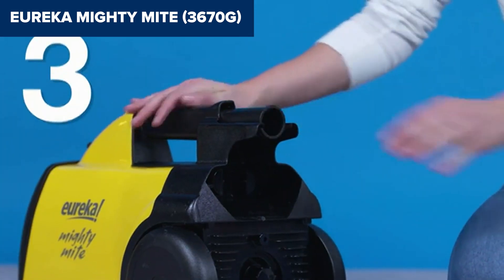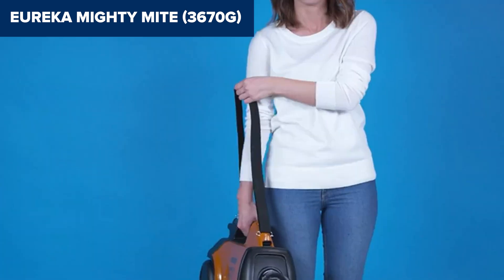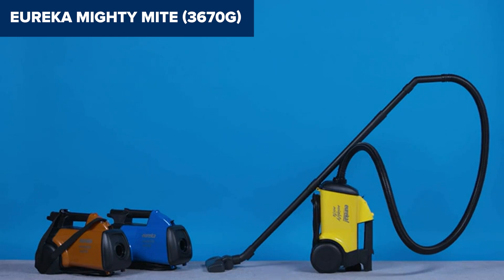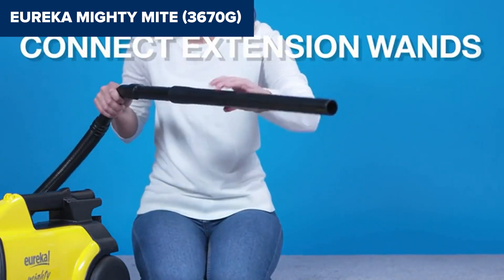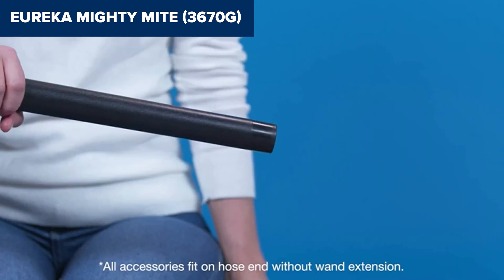With an extended reach of 11 feet, no nook or cranny is safe from its Suction Pro. However, every hero has its Achilles heel. In the case of our Mighty Might, its reliance on bags might be seen as a step back in the age of bagless vacuums, where direct-to-bin disposal is often more convenient.